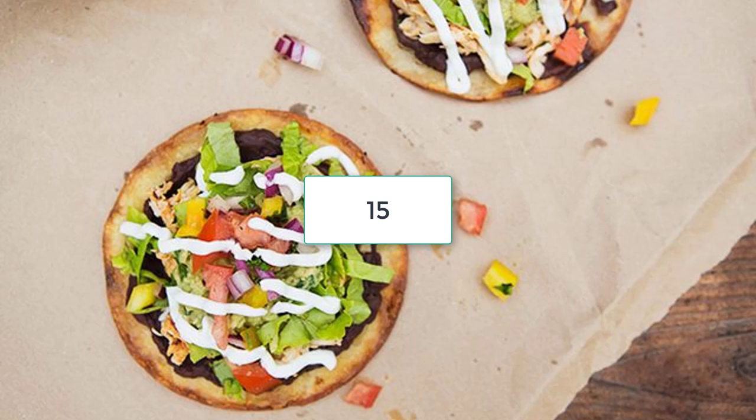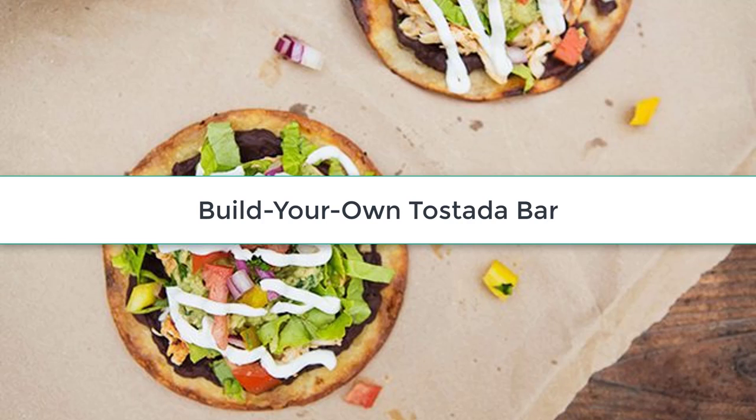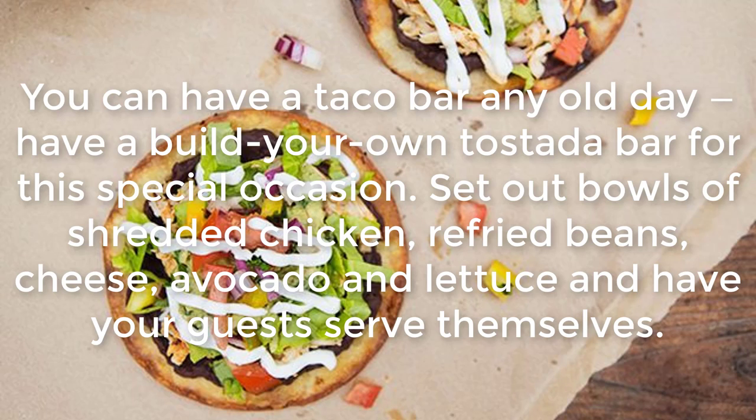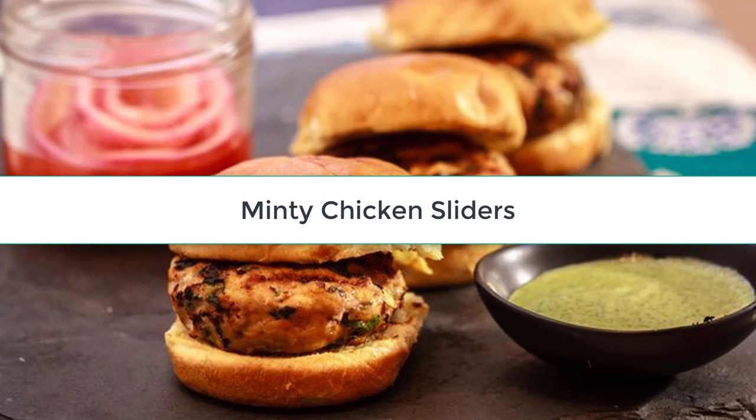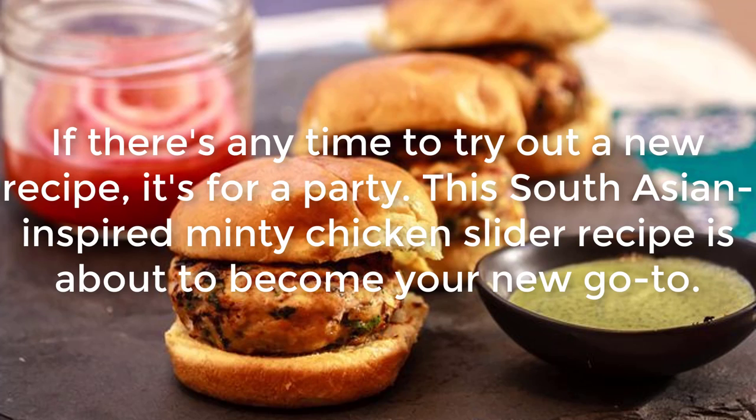Build Your Own Tostada Bar: You can have a taco bar any old day — have a build your own tostada bar for this special occasion. Set out bowls of shredded chicken, refried beans, cheese, avocado, and lettuce, and have your guests serve themselves.